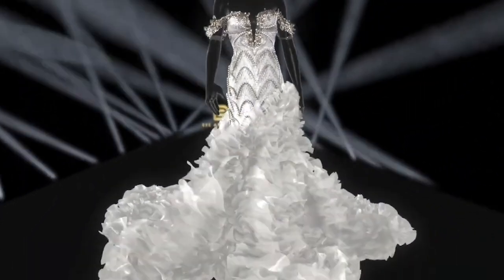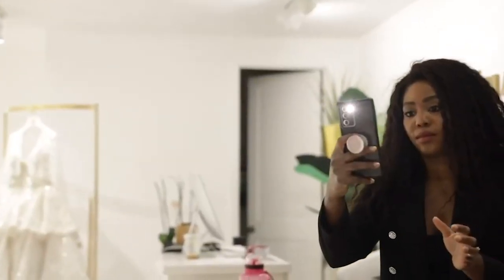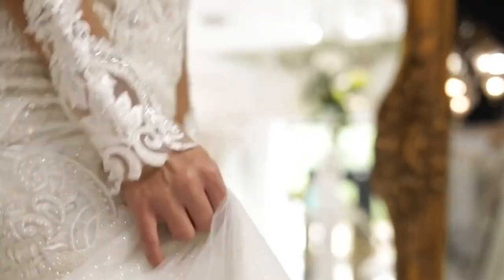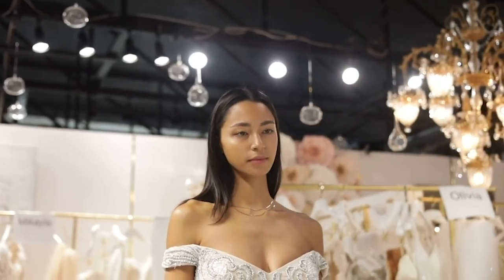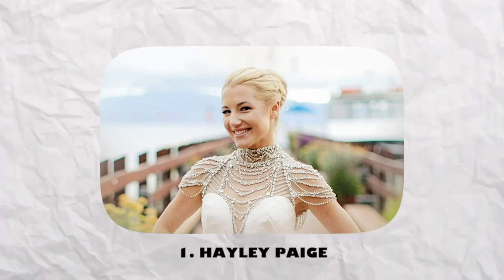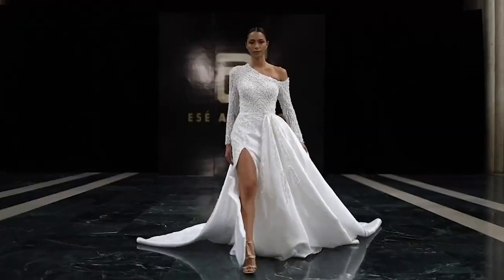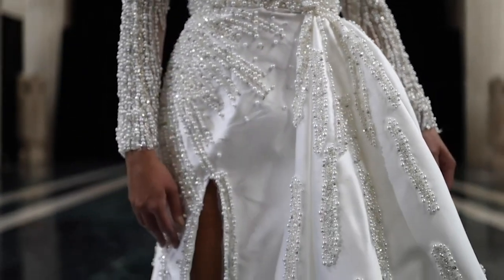When looking for your wedding dress, there are a ton of different designers and fashions to consider, and trying to choose the best one can be overwhelming — but don't worry, here are some favorite designers to think about. First, Haley Page. Haley Page is the designer to go to if you want a dress that's truly one of a kind. Her unique dresses feature beautiful fabrics and intricate details.